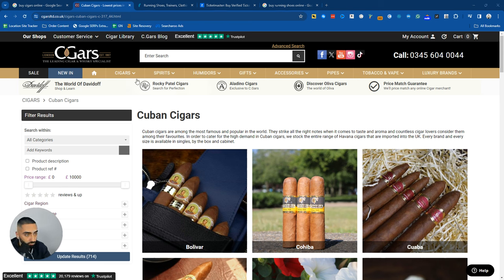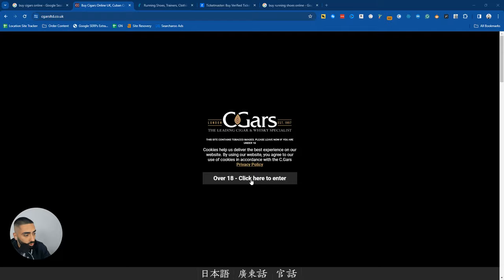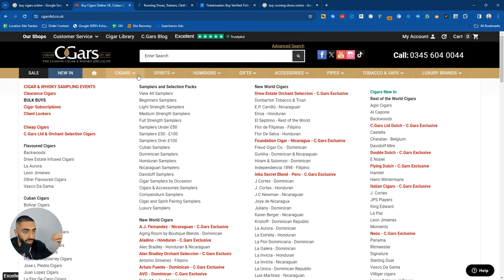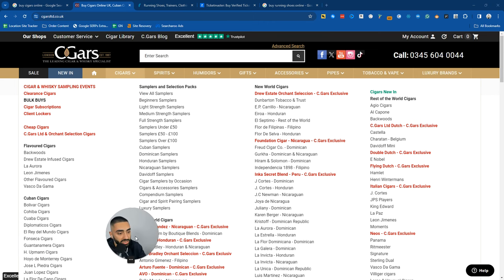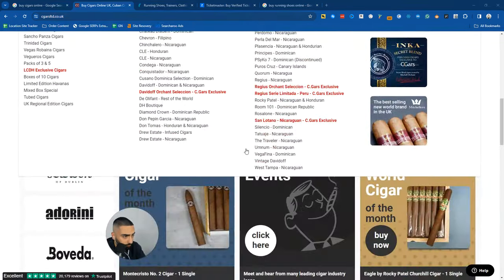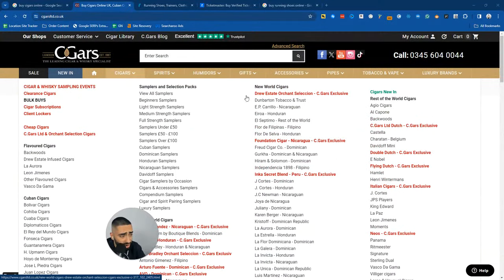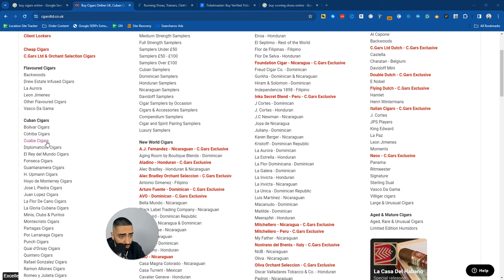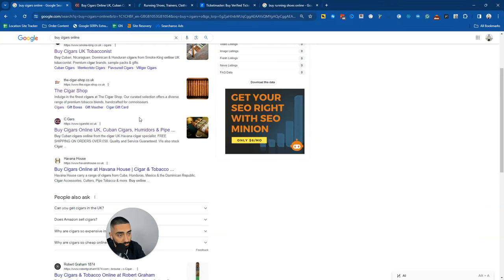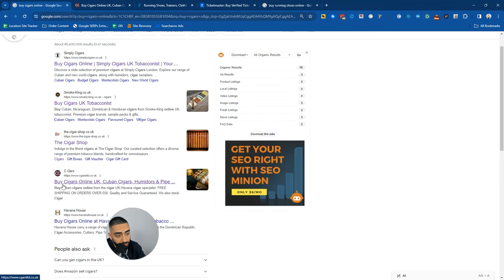If we take a look at CigarsLimited.co.uk, they have a variety of different categories on their website. Even though they are trying to rank for 'buy cigars online', they also have various subcategories. You can see Cuban Cigars, New World Cigars, and a lot of different brands as well - Bolivian Cigars, Cohiba Cigars, Diplomaticos Cigars. Just by having all of these brands, they rank fairly high for 'buy cigars online' and are currently at position four.